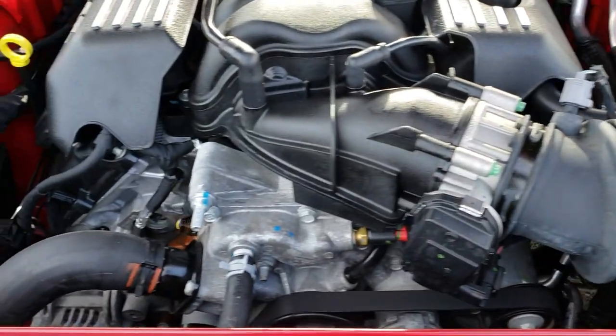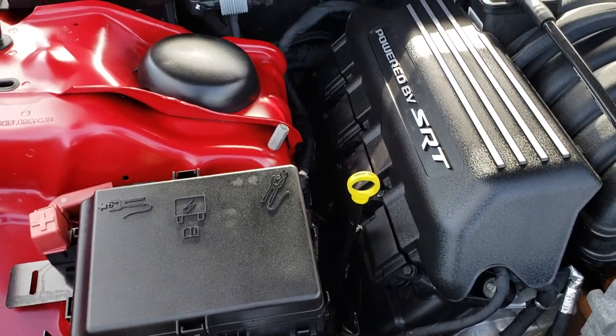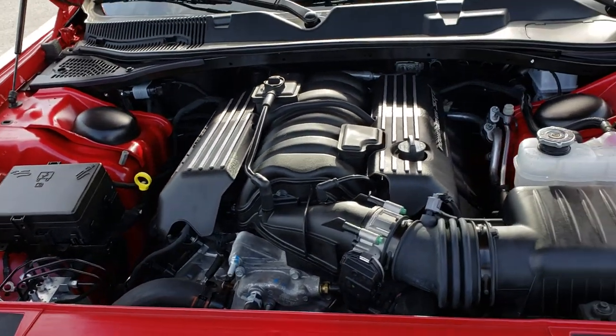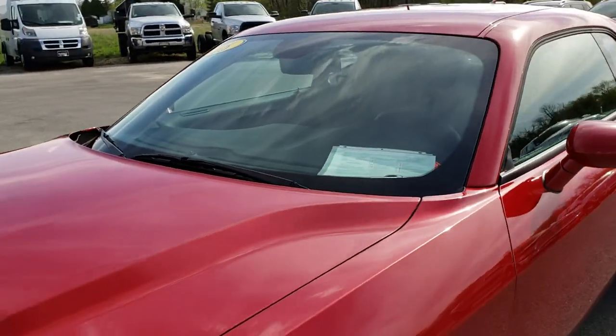Engine bay, very clean, runs very smooth. This car has been fully safetied and inspected by a service shop. It has a fresh oil and filter change. All the fluids have been checked and topped off. The car has been gone through mechanically 100%, and it is 100% ready to go.